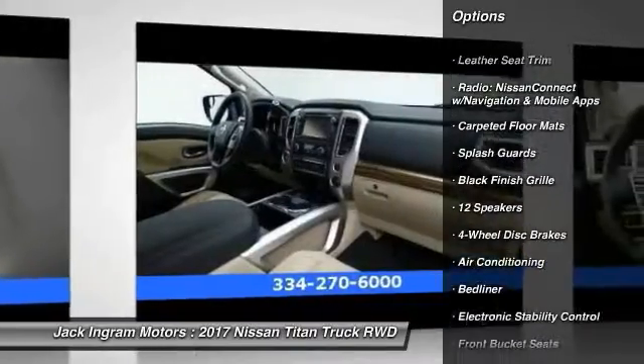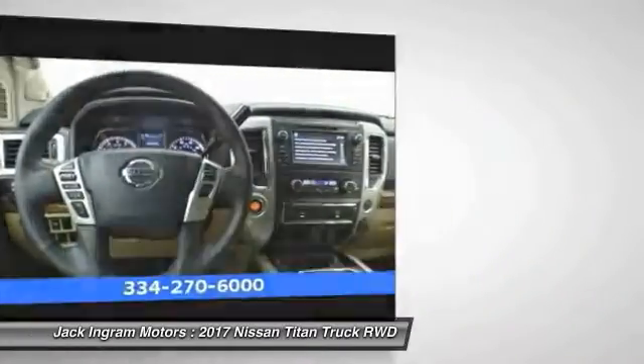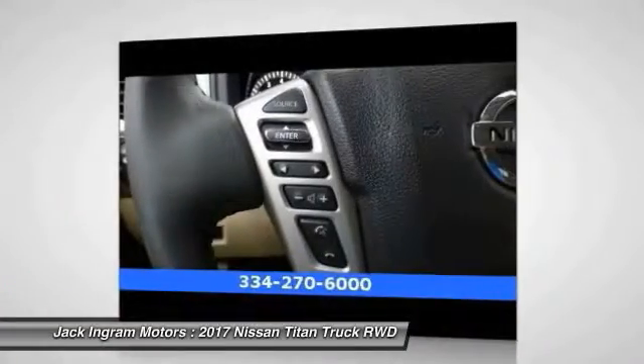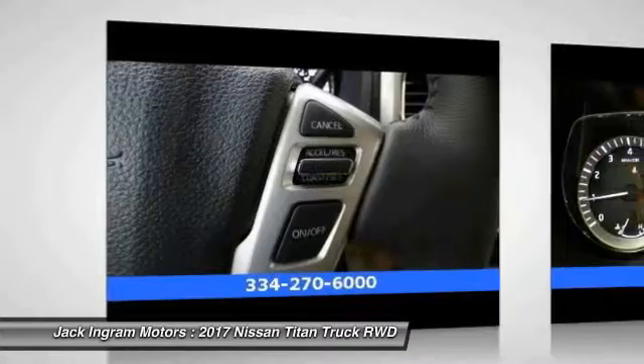Navigation system, power passenger seat, traction control, dual airbags, air conditioning, leather-wrapped steering wheel, power steering, alloy wheels, four-wheel disc brakes, CD player.